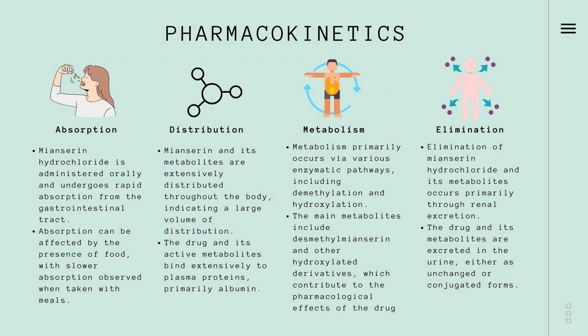They mainly bind to albumin, a protein in the blood. In the body, meonserine is broken down through various processes, forming metabolites like desmethylmeonserine and hydroxylated derivatives. These metabolites are crucial for the drug's effects. The body mainly gets rid of meonserine and its metabolites through the kidneys, excreting them primarily in the urine.